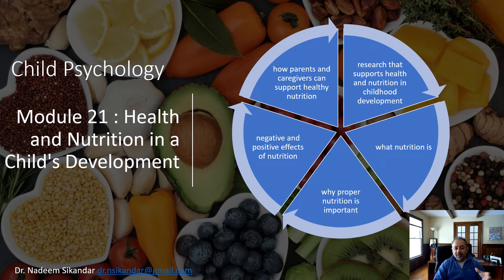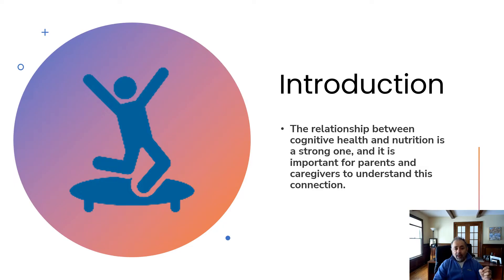My name is Nadeem Sikander and the email is dr.nckander at gmail.com. The relationship between cognitive health and nutrition is a strong one, and it's important for parents and caregivers to understand this connection. Cognitive development is the way the brain actually thinks and learns information. The three main factors that impact human cognitive development are genes, the environment, and nutrition.